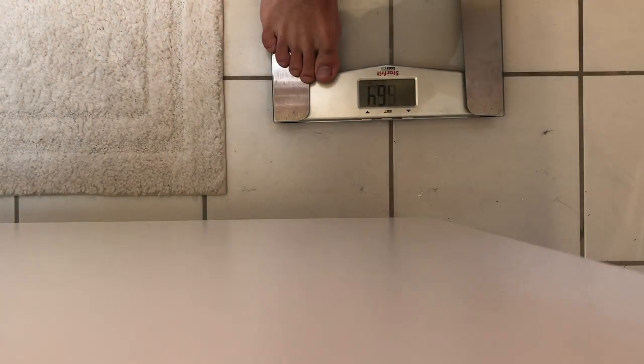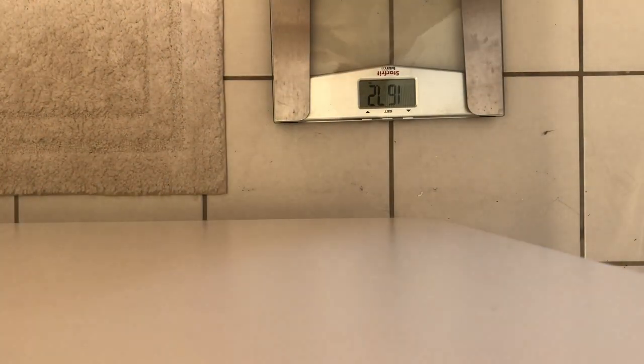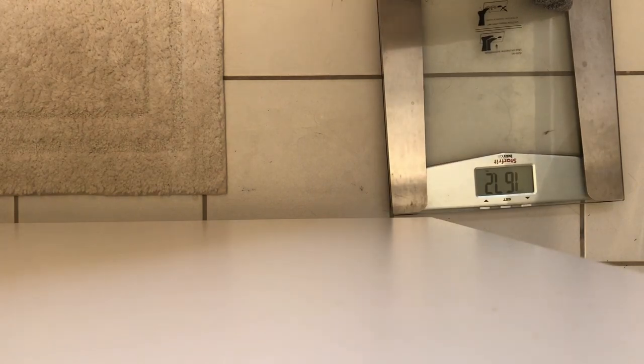I almost forgot because of my prep brain, but gotta weigh myself. 167.2 — very nice. We're down about 0.8 of a pound since yesterday, so that's good because I did plateau for a little bit. Hopefully we get a nice refeed someday. Love to see that weight coming down. Now that I'm all weighed in, I can drink this and hit some cardio.